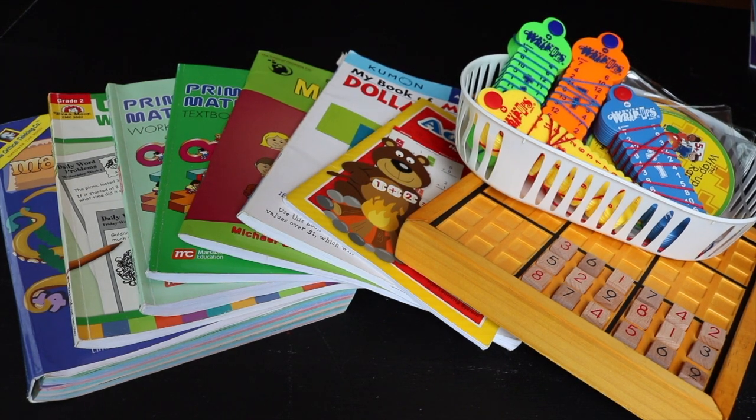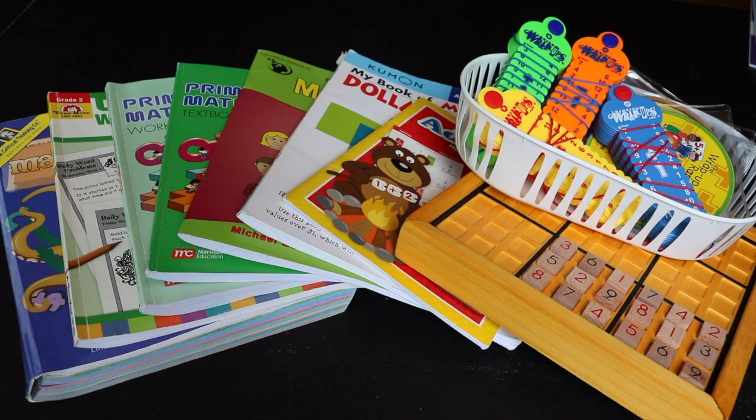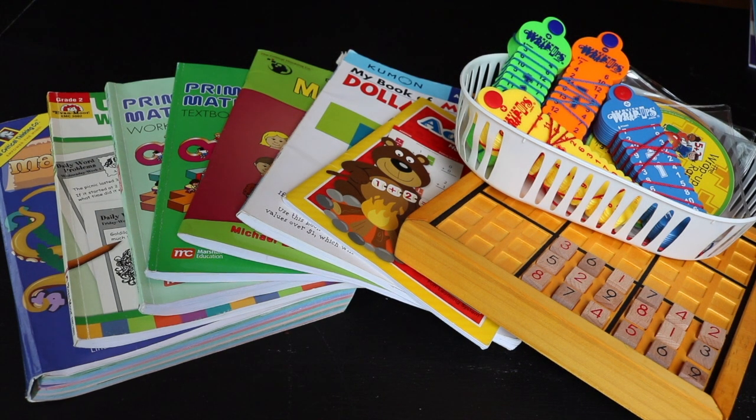Do you have a rising second grader? In this video, I'm going to go over everything we used for second grade math. Hi everybody, welcome back to Project Happy Home. For those of you who are new here, I'm Tanya, a doctor and lawyer turned homeschooling mom of three kids ages eight, five, and three.